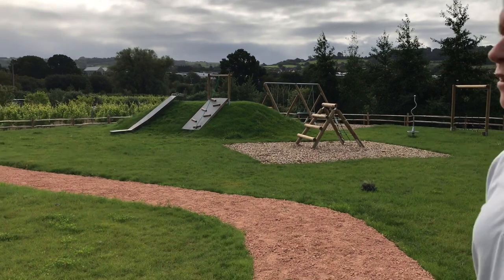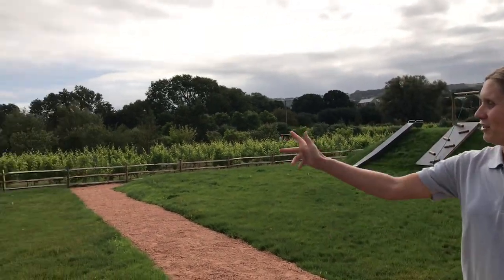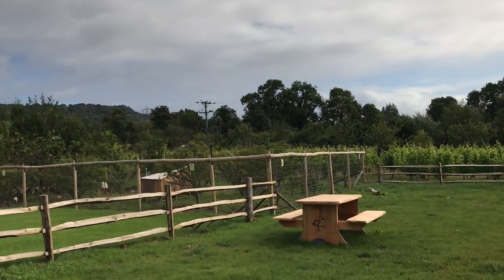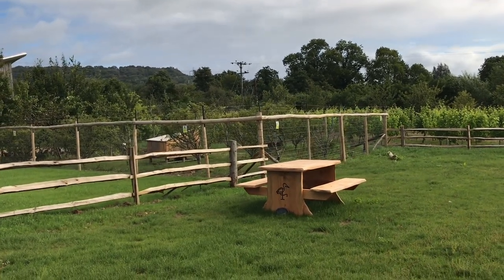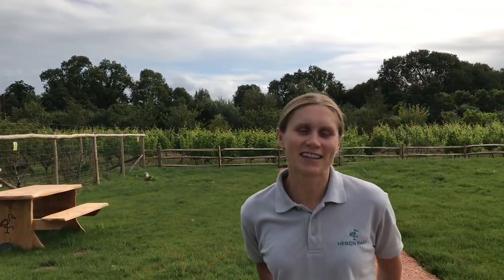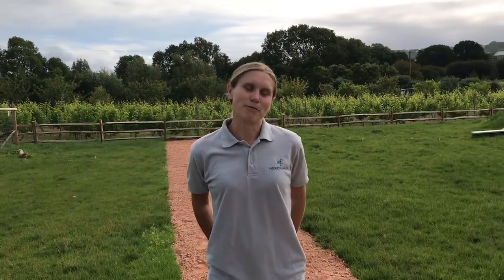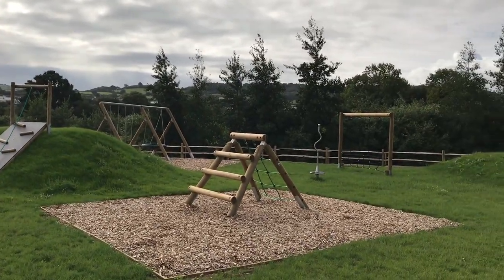We have some animals as well, because we all know how much children really enjoy having some animals to interact with. Over here is our chicken enclosure - we've got 14 lovely chickens who lay some lovely eggs for us. As you can see in the enclosure we even have a Grand Designs chicken coop which my husband Pete just couldn't resist - we couldn't just have any old chicken coop, so just a little bit of fun.